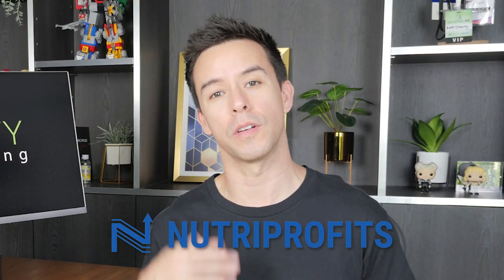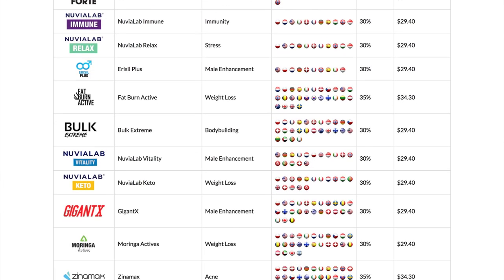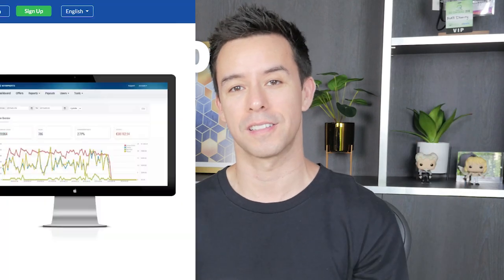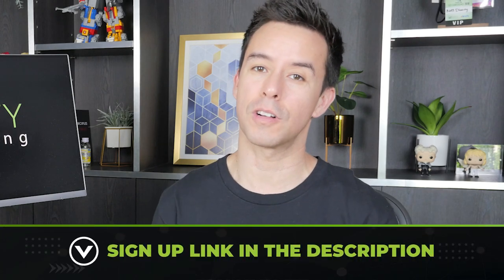I'd like to give a shout out to the sponsor of this video, Nutriprofits. Nutriprofits is a CPA affiliate program in the health and wellness space. What makes them special? Up to 40% commissions, lifetime cookies, coverage in over 100 countries, and a huge variety of premium health offers. Plus, right now they're organizing a contest where affiliates can win up to $20,000. Sign up as a Nutriprofits affiliate and head to the contest tab to join. The contest starts soon, so click the link in the description to get a head start.